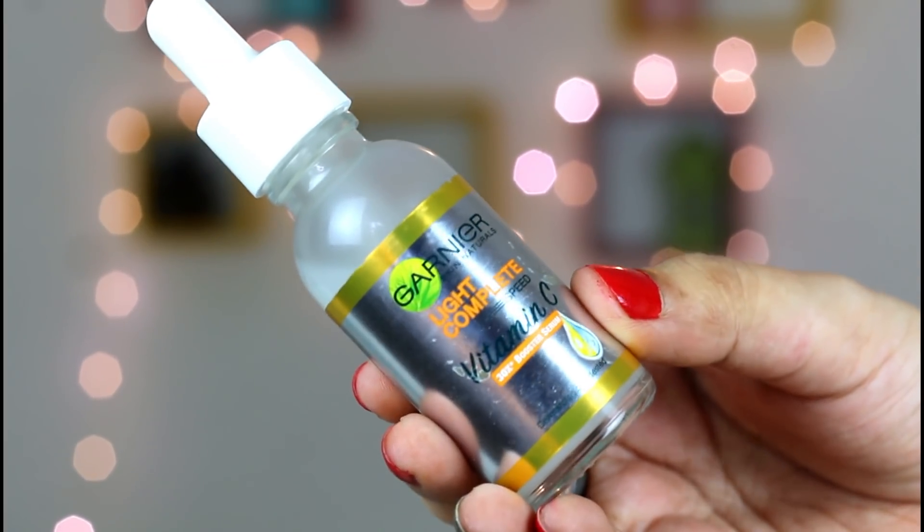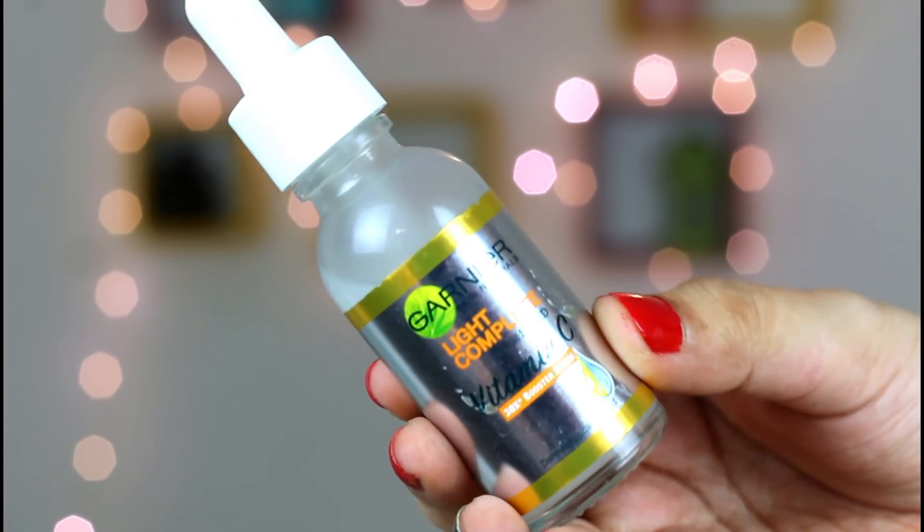So this micellar water is very good, and if you have any impurities on your face, it can work really well. Now since my face is clean, it needs moisturization. Since it is a dry season, my face is extremely dry. So for moisturizing, I use Garnier Light Complete Vitamin C Serum.